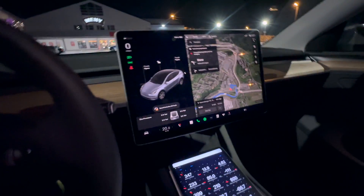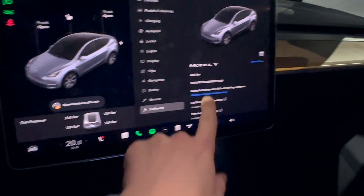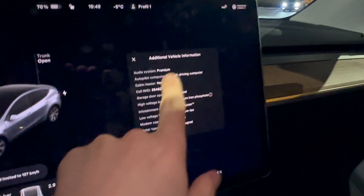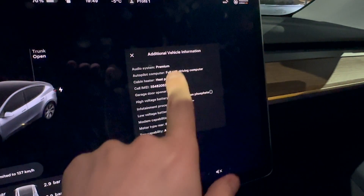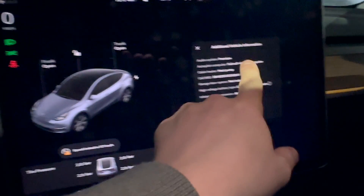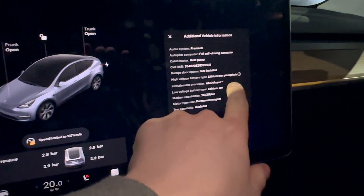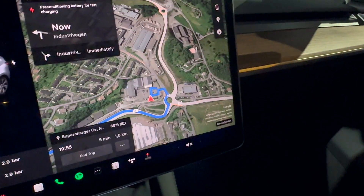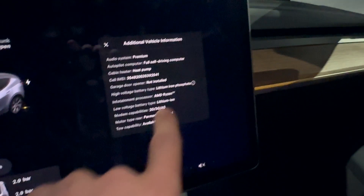Just to show you everything about the vehicle so you know I'm not messing around: software, additional vehicle information. We have the premium sound system. The standard range rear-wheel drive Model Y comes with the premium sound system — this is not the case on the Model 3, not the old one and not the new one either. The nice thing about the Model Y is that you get the premium sound system anyway and it sounds amazing. Heat pump, of course. Here you can see: lithium iron phosphate battery.